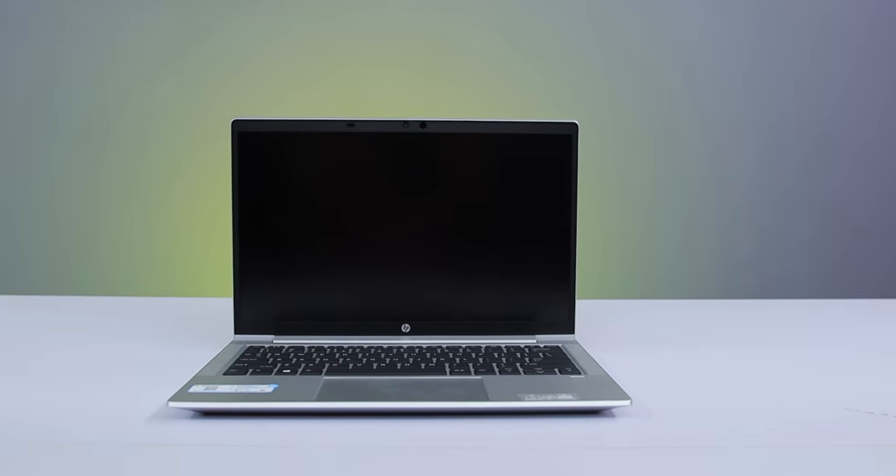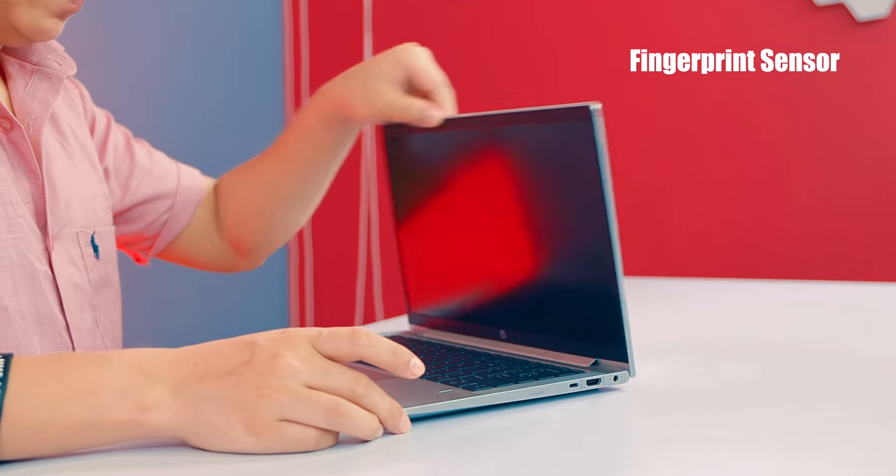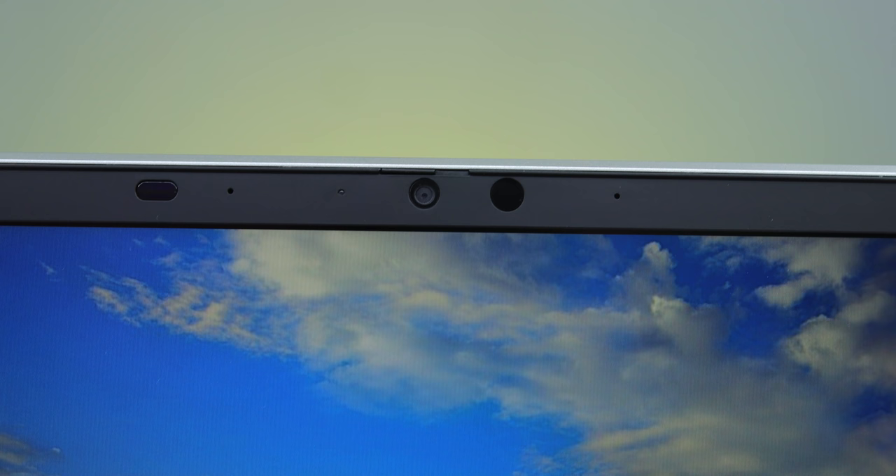Next is security. When it comes to security, this is very important in a business laptop. There are millions of cyber attacks in the entire world. Business and commercial laptops are all designed with security in mind, and they offer more security than consumer laptops. In this laptop, you have a fingerprint sensor which is fast and responsive. You also have an integrated IR sensor, which allows fast login through a hybrid IR webcam.